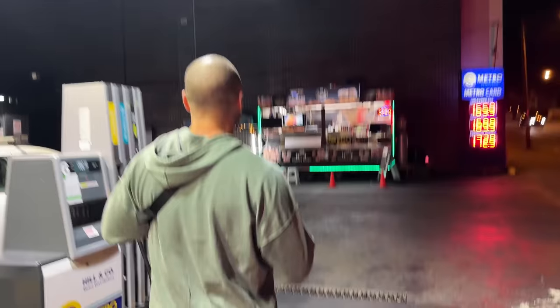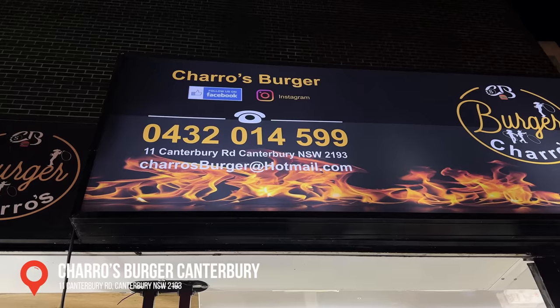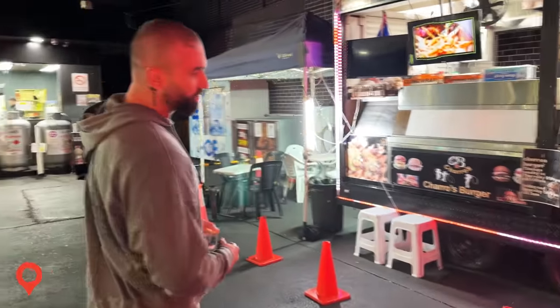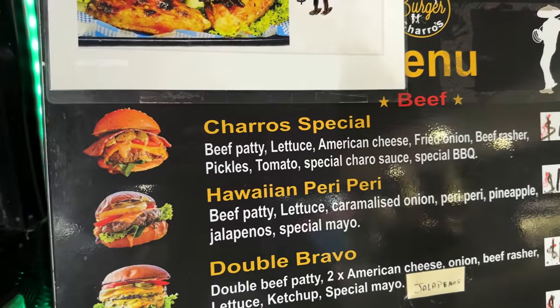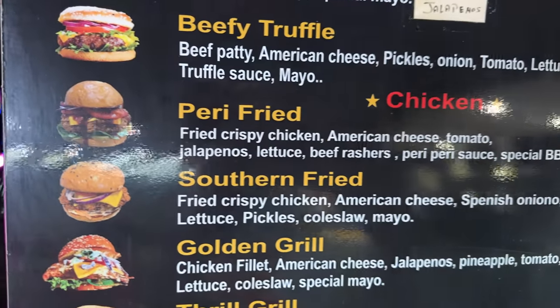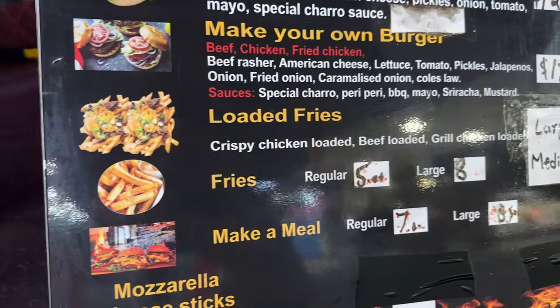I'm dying — this job's harder than you think. Charro's burgers. You get the Charro's special — I'll get one chicken and one beef. Charro's special: beef patty, lettuce, American cheese, fried onion, beef rasher, pickled tomato, special Charro sauce. And the peri fried: fried crispy chicken, American cheese, jalapeños, beef rasher, peri peri sauce. They've also got a lot of fries — we'll get their loaded fries.